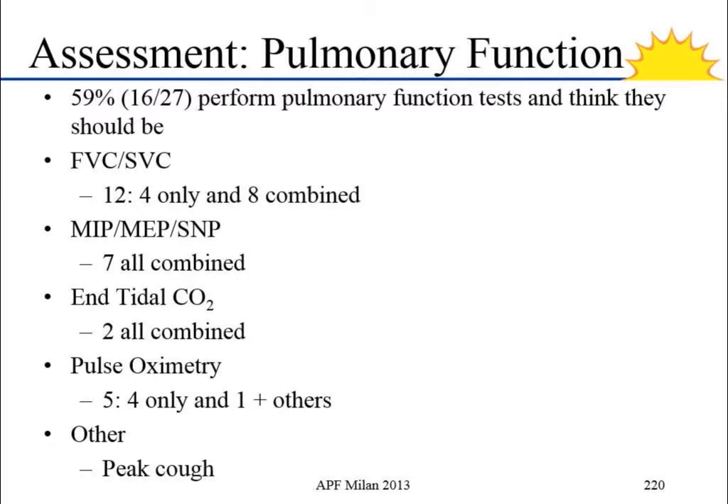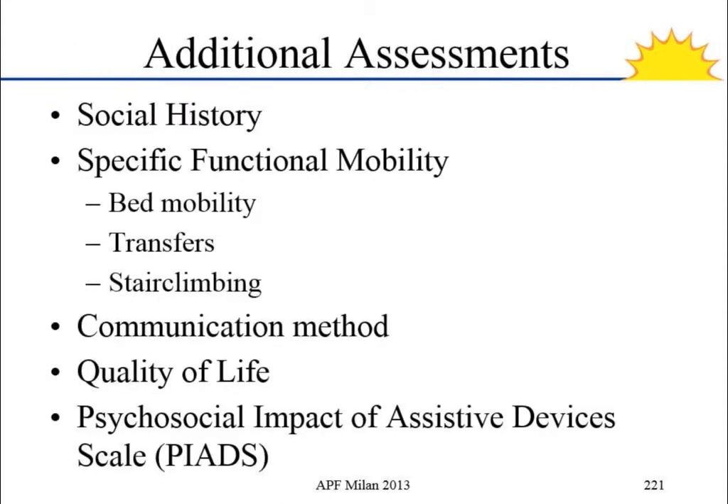Pulmonary function scored a little bit lower. I think it's because in the United States, it's not always the physical therapist doing the respiratory maneuvers — we have respiratory therapists who come in and do those separately. People were indicating it should be done, but it doesn't necessarily have to be done by the physical therapist. A few additional write-in responses included other functional mobility assessments, ways to communicate, quality of life — which came up often — and the PIADS scale for assistive devices.